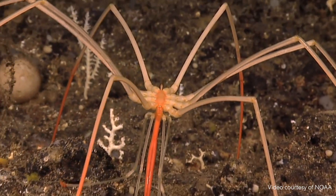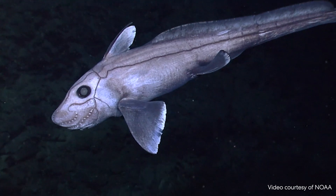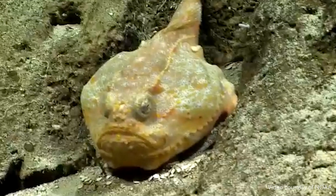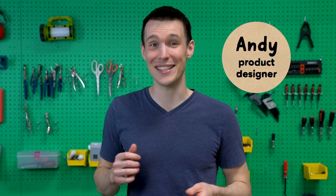Have you ever seen a spider that lives underwater? Or a fish that looks like Frankenstein? How about a lizard fish with razor-sharp fangs? These are the weird creatures of the deep sea. Hi, I'm Andy. At KiwiCo, we love learning about strange science, and the deep sea is about as strange as it gets.